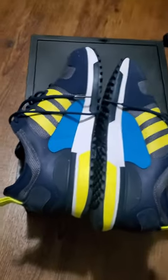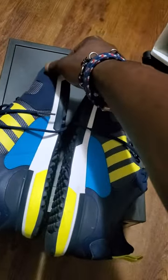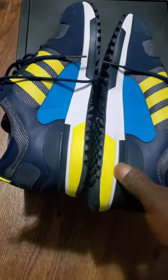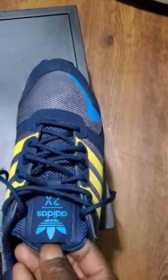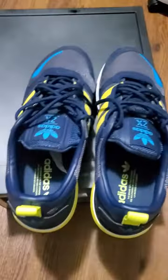I rock these with a little Nautica outfit. Yeah, they're a little bit dirty — all my shoes are, because I wear them all, you know? Got a little bit of dirt on them. You can see the midsole. I like this little yellow part right here, because it's a little standout.